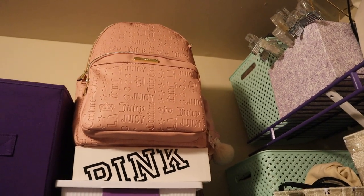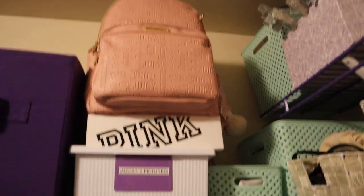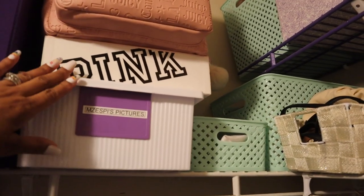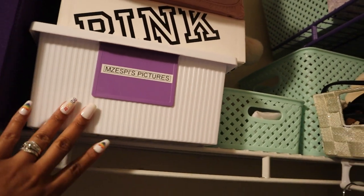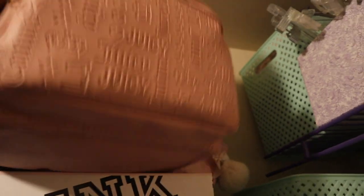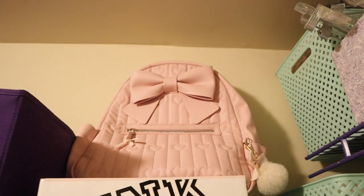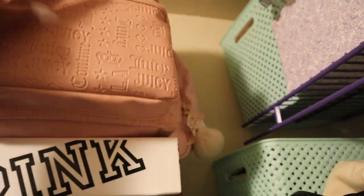This is the Juicy Couture backpack that Michelle got me for my birthday — hey girl, thank you! This box has some extra items I want to keep and decide what to do with later. In here is a bunch of loose pictures, and behind here is my other pink backpack that I use as a planner backpack.